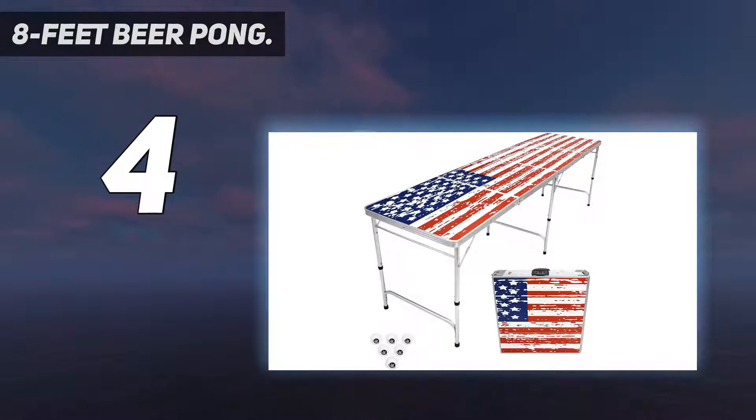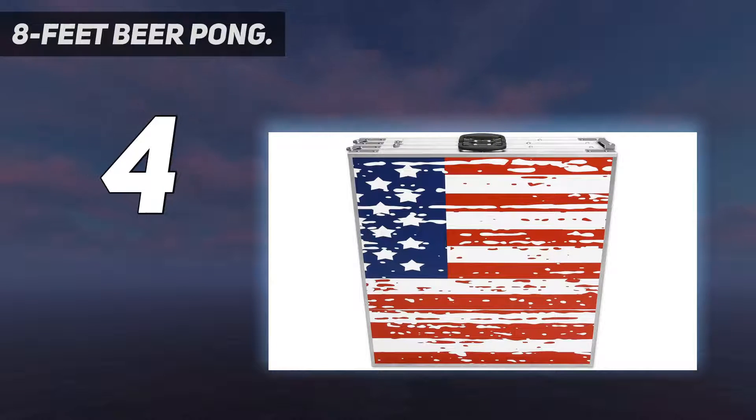The pong ball holder in this table gives you optional convenience with no worry of less playing space.